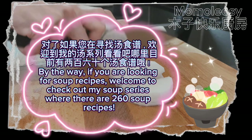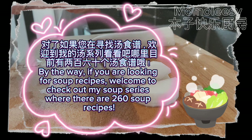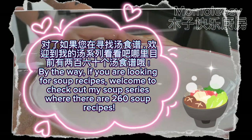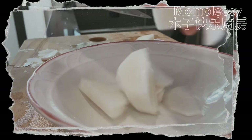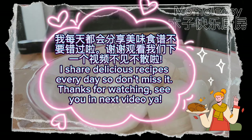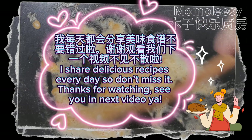If you're looking for soup recipes, welcome to check out my soup series, where there are 260 soup recipes. I share delicious recipes every day, so don't miss it. Thanks for watching — see you in the next video!